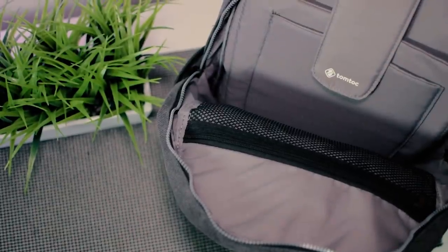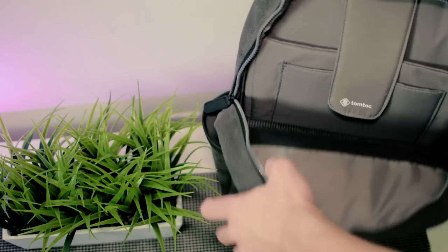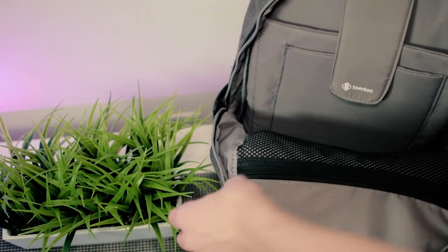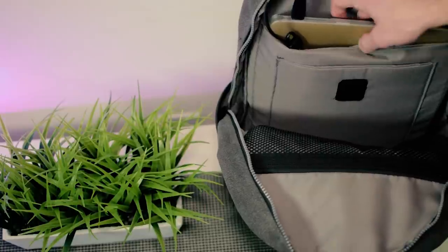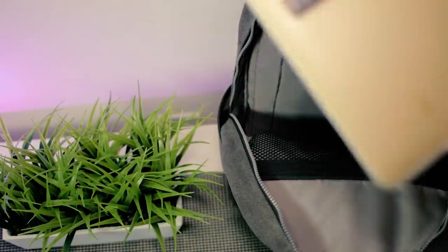Now let's jump into the main pocket. We get this mesh zipper pocket — very large, definitely large enough to throw a MacBook charger in. On the laptop and tablet area, you're getting a good amount of foam padding. Book bags are always tipping over, so it's awesome that they have foam padding there. One of the coolest features is this velcro strap protecting anything from falling out — so if your bag falls over or twists, you're going to be okay.